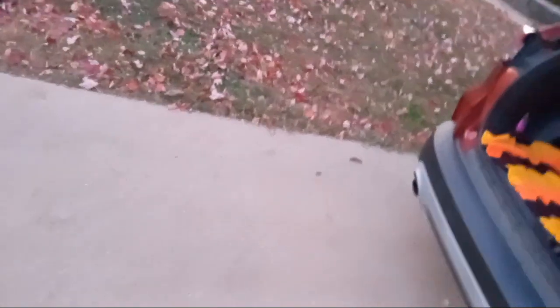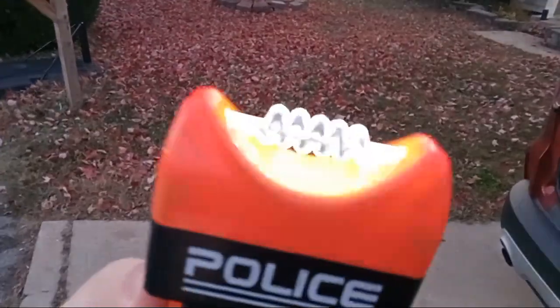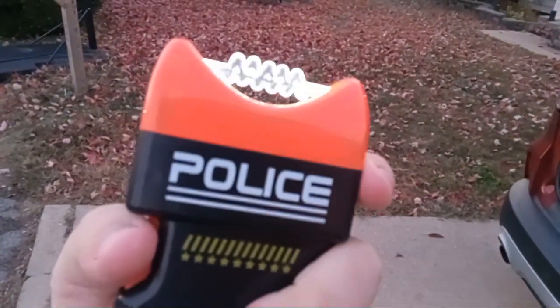The taser also makes sounds, in case I didn't show you. Pretty cool, huh? So if somebody's not complying with me I can tase them right away and get them to get down on the ground. And if I'm confronted by dangerous suspects I can use my handgun.